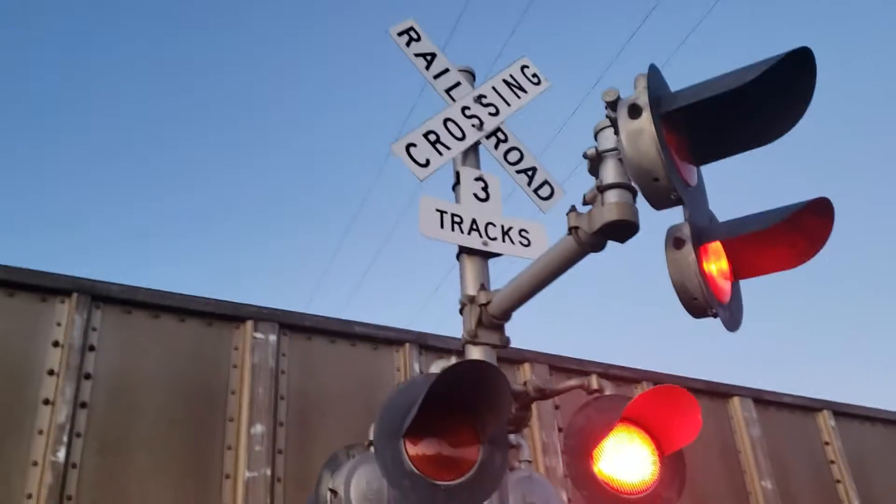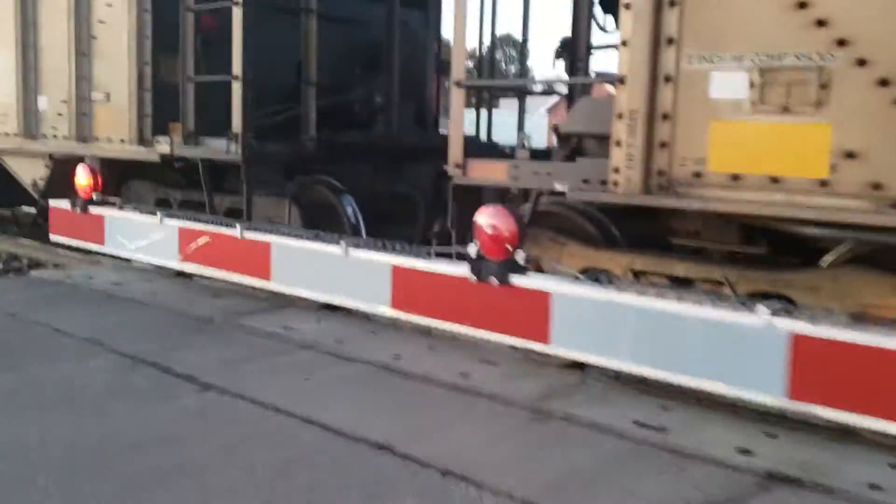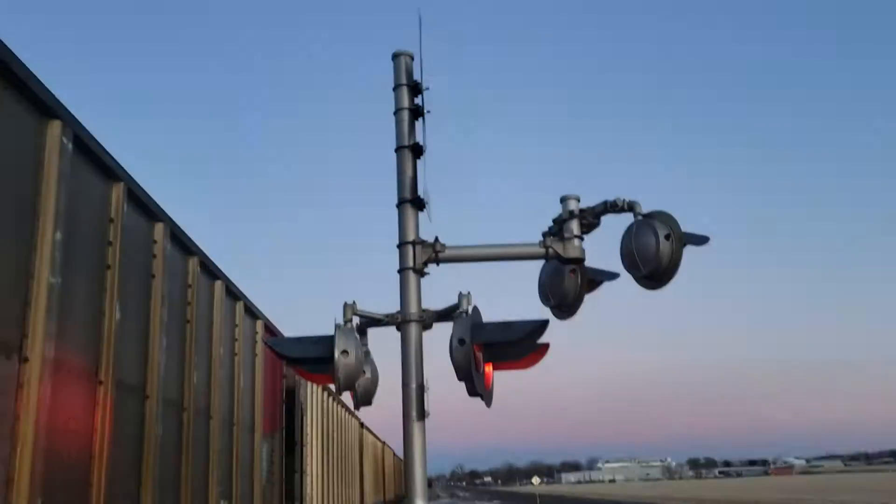Can you all guess what crossing we're at? It's Hospital Road. It's frickin' blocked, like usual.